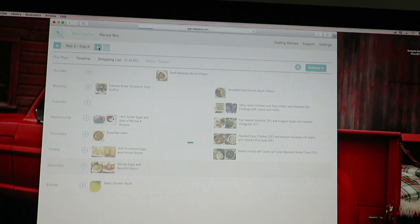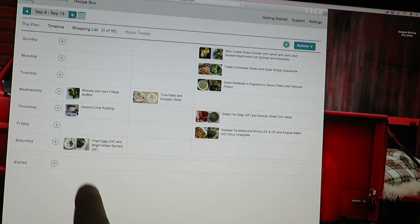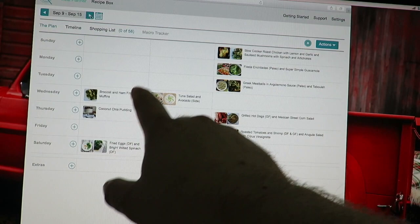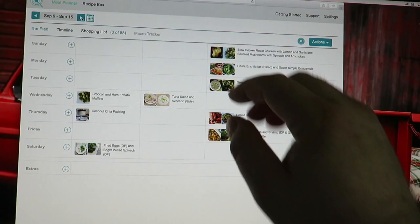So here's this week's plan. This column is breakfast, this column is lunch, this column is dinners. Typically we just do dinners, so I'll go in and delete the others — the kids do their own lunches for school and I do leftovers at work for lunch. Breakfast we don't need planned either, so we're mainly focusing on dinner.